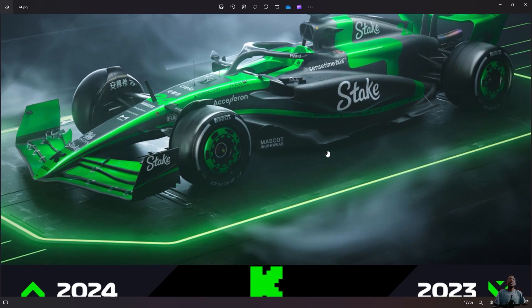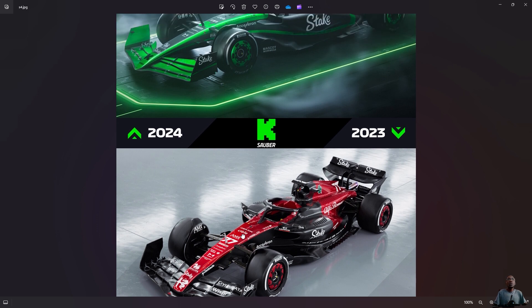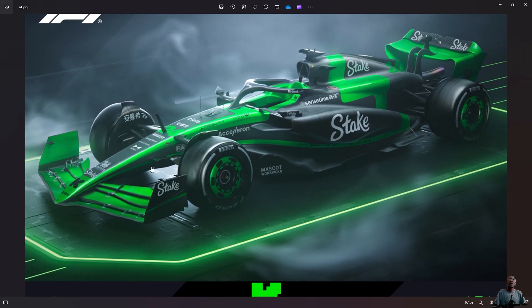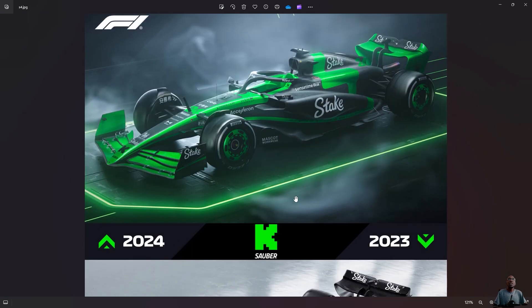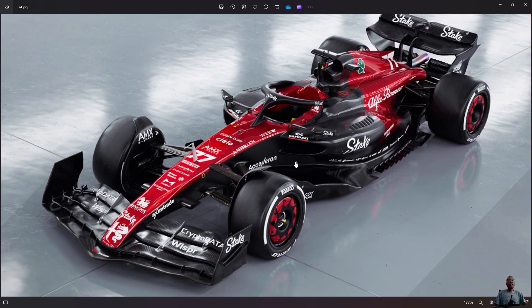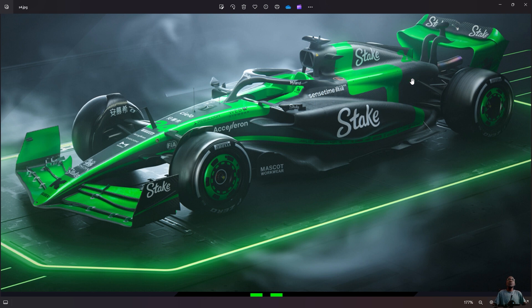This year it's green. They've literally moved away from Alfa Romeo. Last year it was Alfa Romeo colors with the Alfa Romeo logo on the tip of the nose and the side. This year, completely nothing — no Alfa Romeo logo anywhere on the new car. As we know, this team is going to be Audi from 2026, and already in 2024 there's a massive change-up.